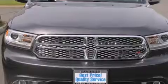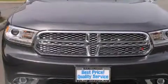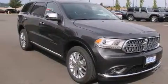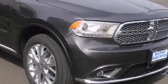An auto-dimming rear-view mirror, a rear window defroster, a power rear lift tailgate, and the leather seats provide great support and create an overall luxurious feel.